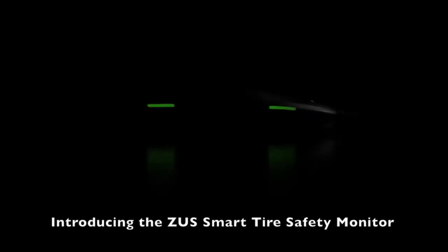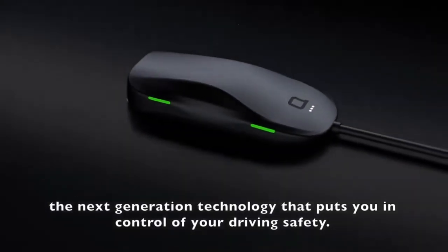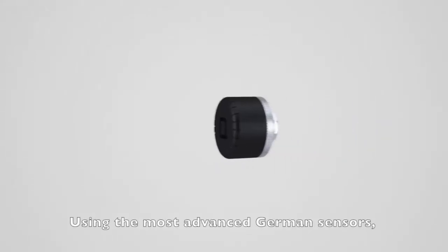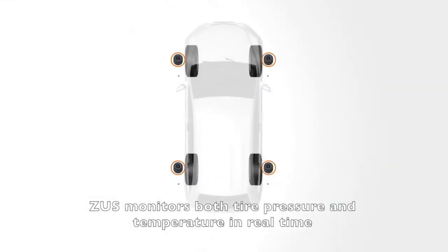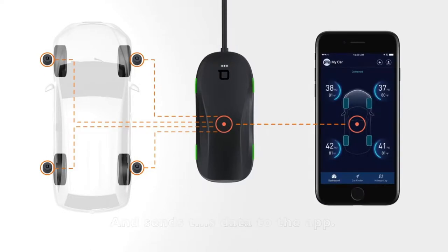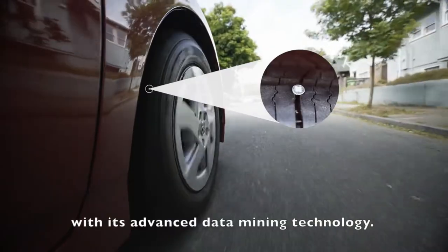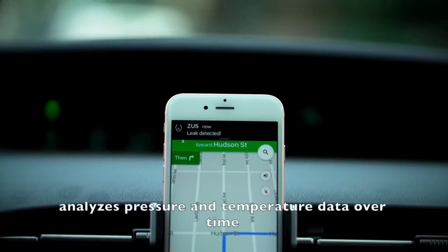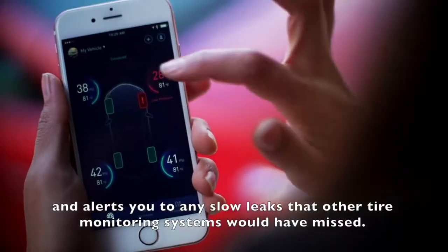Introducing the Zeus Smart Tire Safety Monitor, the next-generation technology that puts you in control of your driving safety. Safety has never looked so sexy. Using the most advanced German sensors, Zeus monitors both tire pressure and temperature in real time and sends this data to the app. Zeus is the first ever tire monitor to detect slow leaks with its advanced data mining technology. This proprietary algorithm called Accurate Temp analyzes pressure and temperature data over time and alerts you to any slow leaks that other tire monitoring systems would have missed.